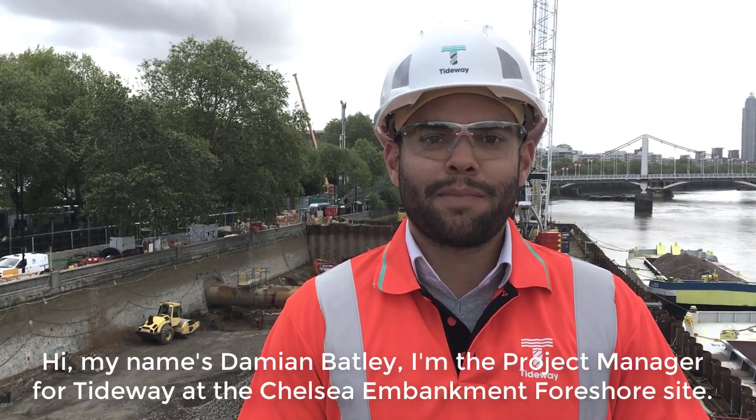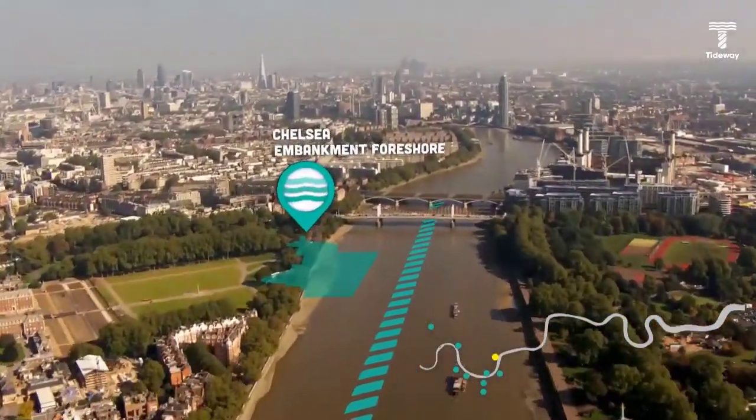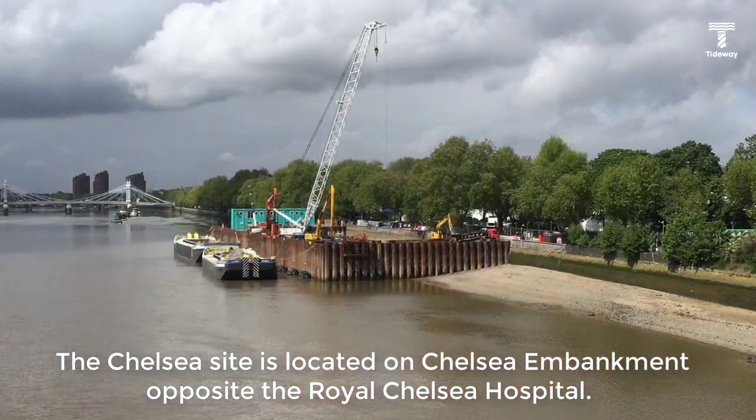Hi, my name is Damian Batley. I'm project manager for Tideway at the Chelsea Embankment foreshore site. The Chelsea site is located on Chelsea Embankment opposite the Royal Chelsea Hospital.